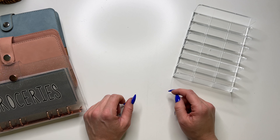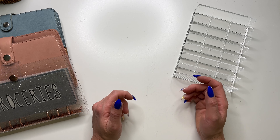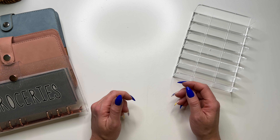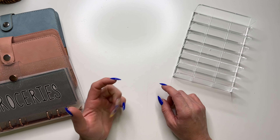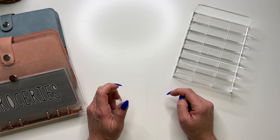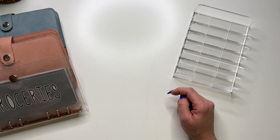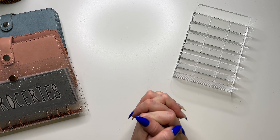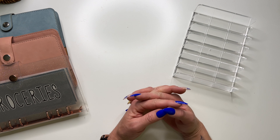Hi guys and welcome back to my channel. My name is Kristen and this is Kristen Budgets. On my channel we do all things personal finance — cash stuffing, weekly check-ins, all the things for just a personal budget. So if you like that type of content, definitely hit that subscribe button and stick around. I put out new videos at least once a week, most of the time twice a week.